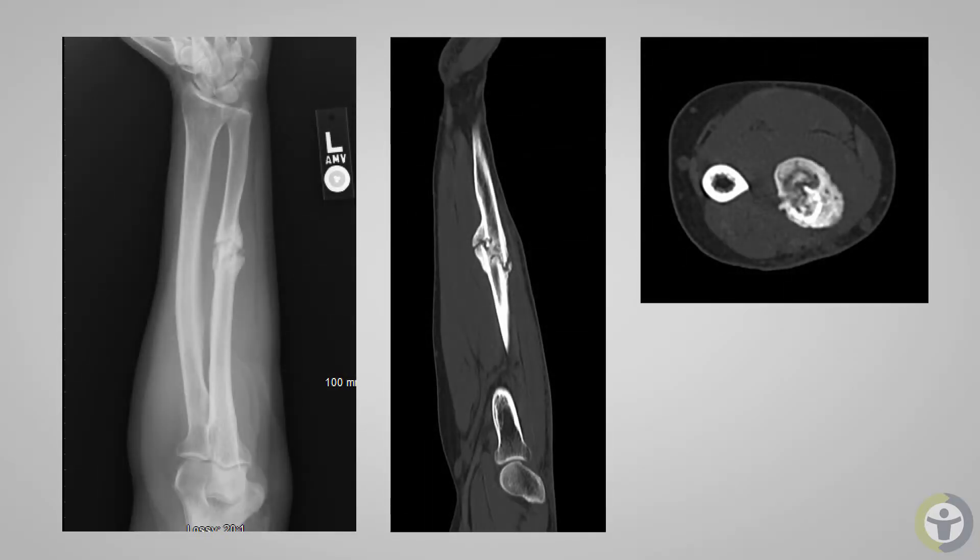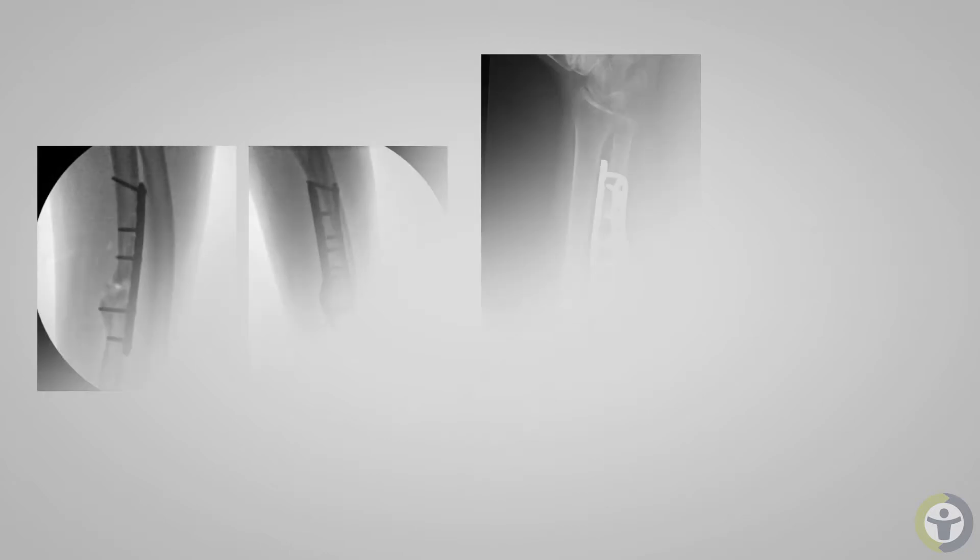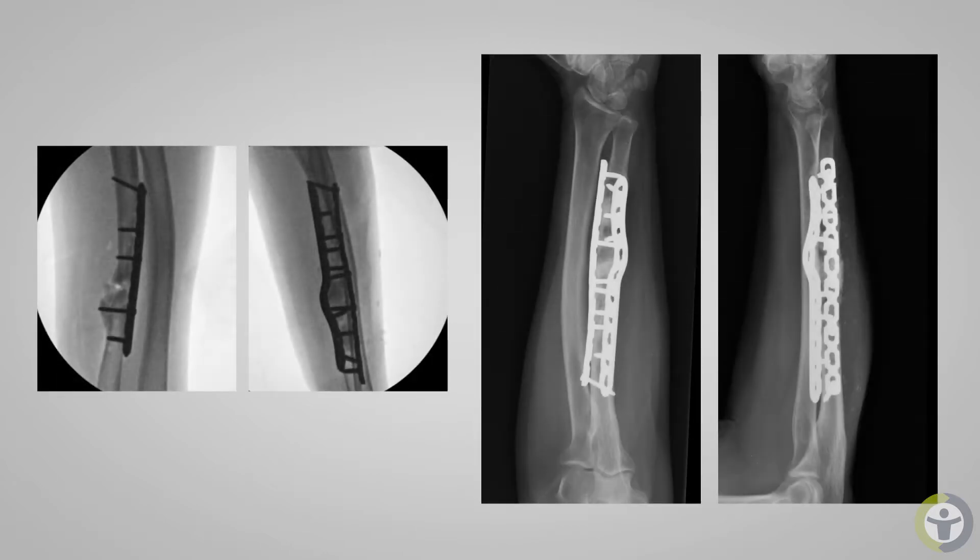I remember there was a lady who had a failed non-operative treatment of an ulnar shaft fracture. She was very active even though she was about 71 years old. After using Vivigen, the prodromal pain that she had from the non-union — she reported around two and a half weeks that the pain was not there anymore.